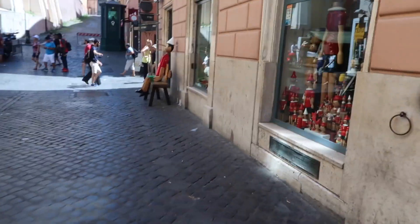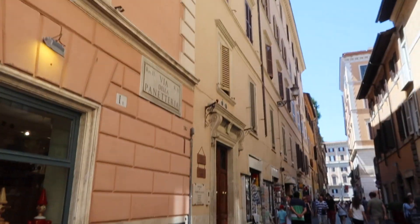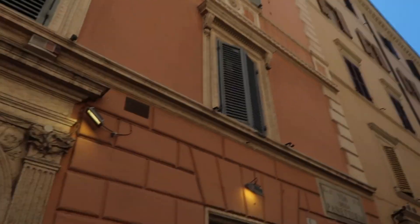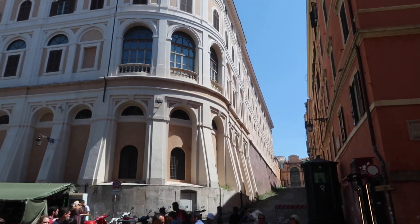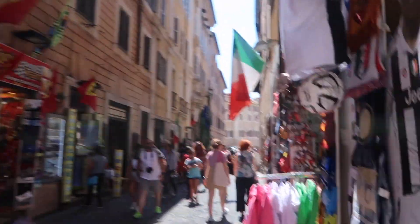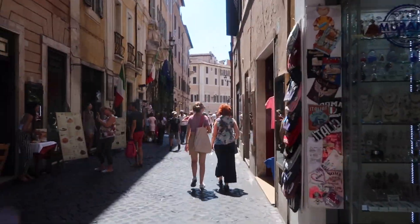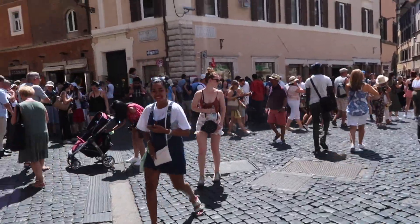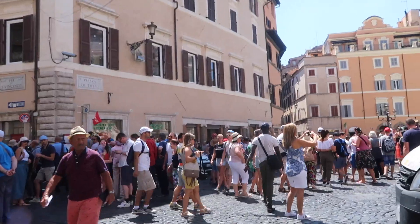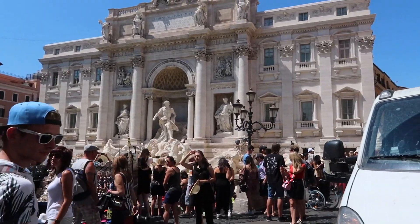So we're back at Trevi Fountain and we actually know where it is now — we've already been there when we got lost trying to find the hotel. That's our hotel right there, look — you wouldn't even know it was there. The buildings are so high. And we're excited for gelato! Around this little corner you will see Trevi Fountain — how beautiful!